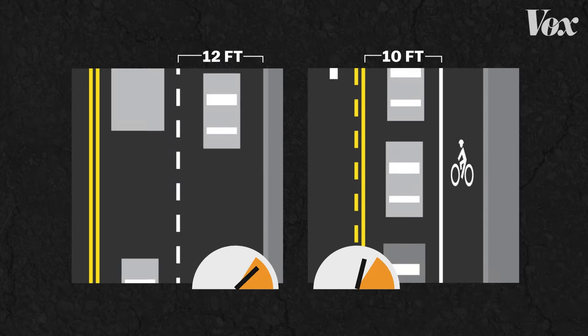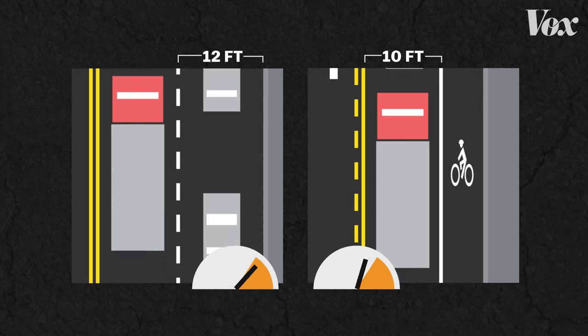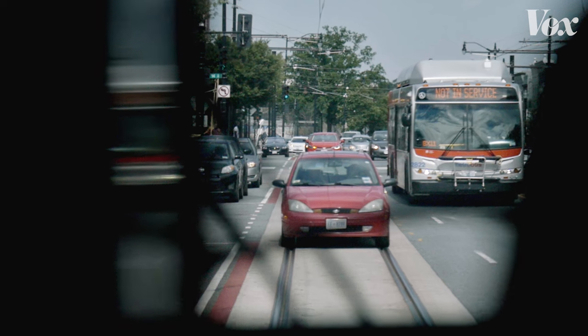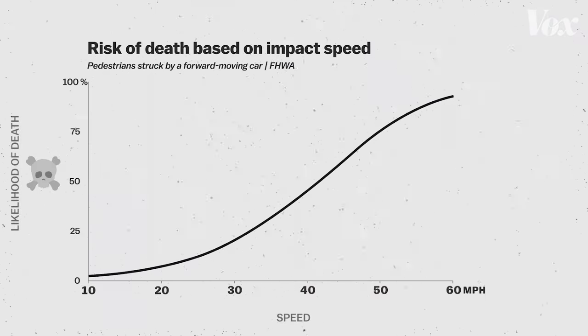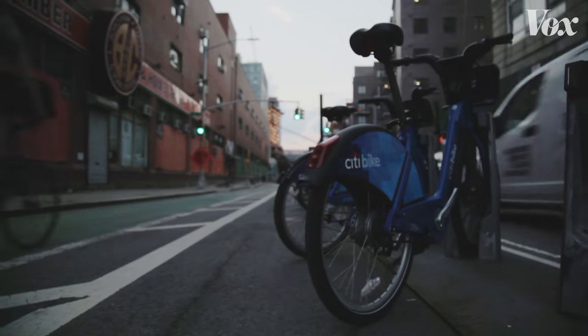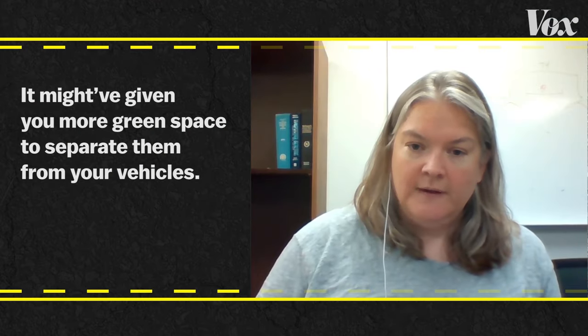By slimming each lane in the road, the road diet can reduce travel speeds by around seven miles an hour. Narrower lanes create a psychological impact on the driver to slow down. The Federal Highway Administration notes that smaller lanes reduce driving speeds, and while a six-mile-an-hour difference may seem modest, it can make an auto accident much less deadly. Narrower lanes also leave more space for expanded sidewalks or bike lanes — pedestrians feel safer, there may be more green space separating them from vehicles, and bicyclists get a dedicated space to ride.